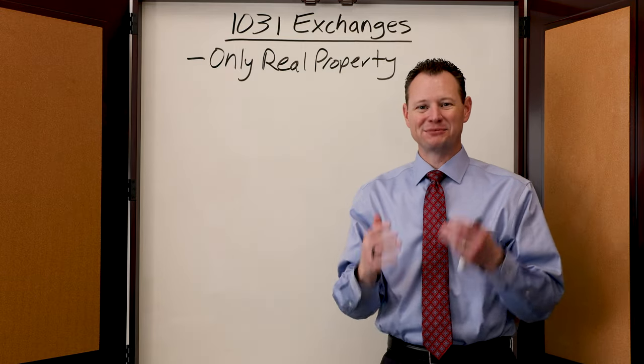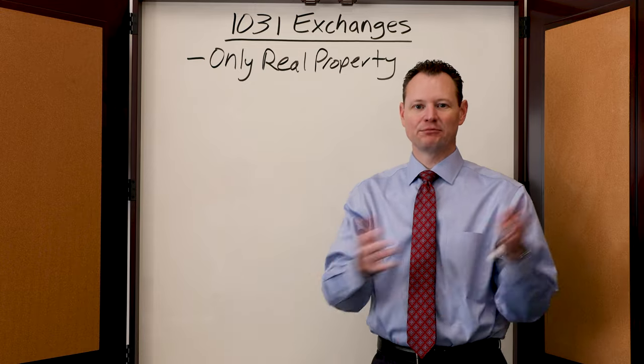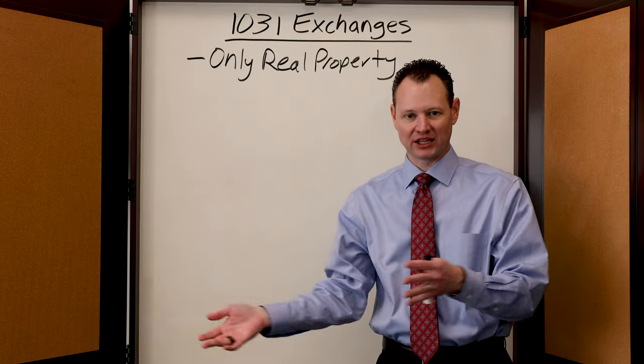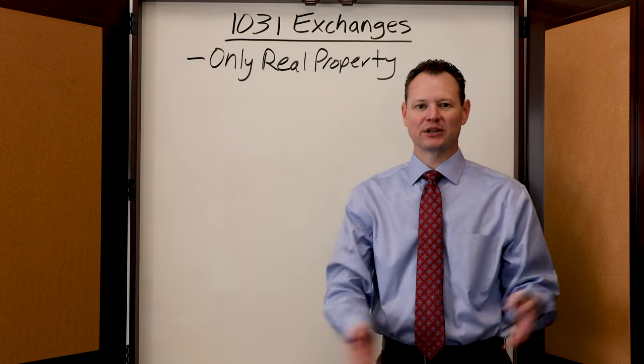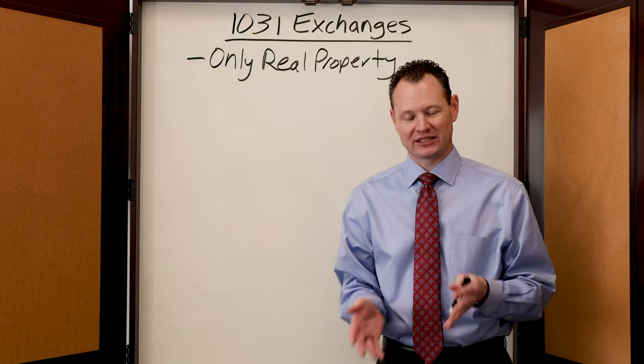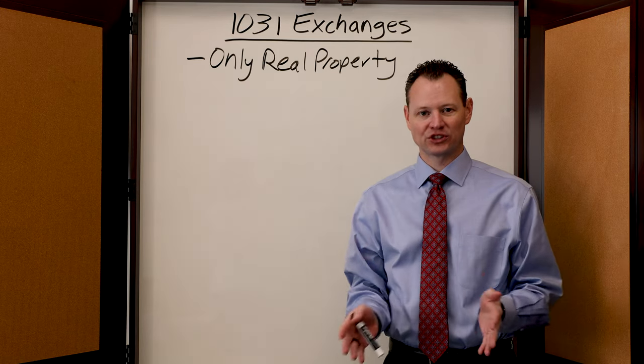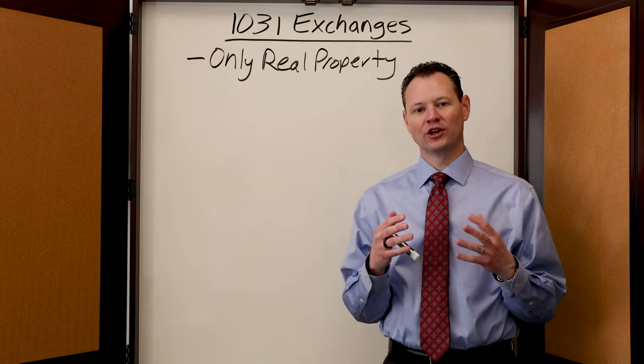Real property means real estate. It means a piece of land, a rental property, a residential property, a commercial property. It does not mean your personal residence. You cannot do a 1031 exchange on your personal residence or any asset that you own personally.